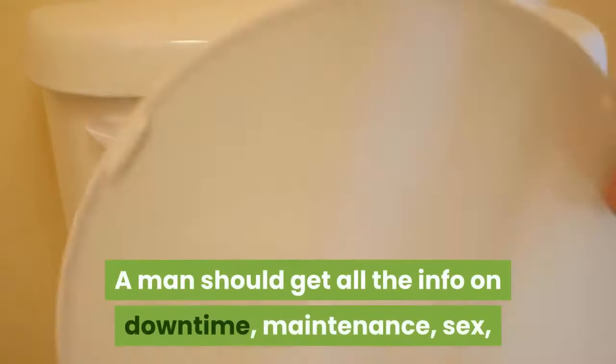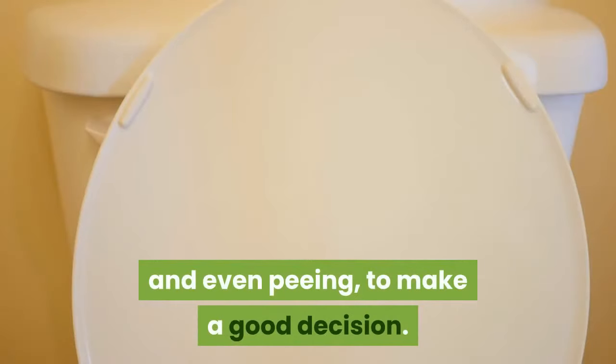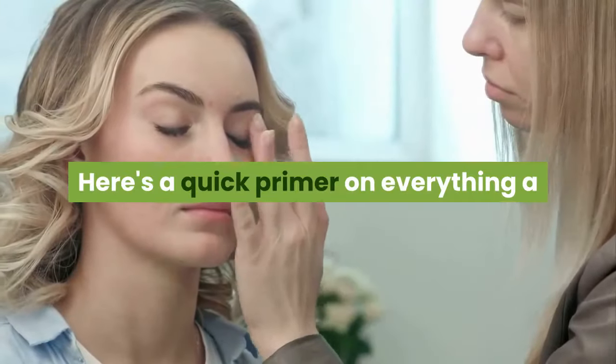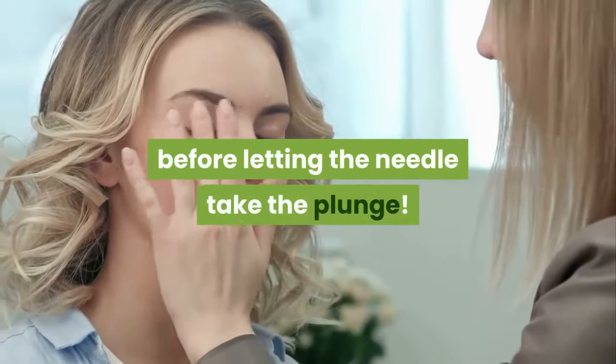A man should get all the info on downtime, maintenance, sex, and even peeing, to make a good decision. Here's a quick primer on everything a man needs to know about penis piercing before letting the needle take the plunge.